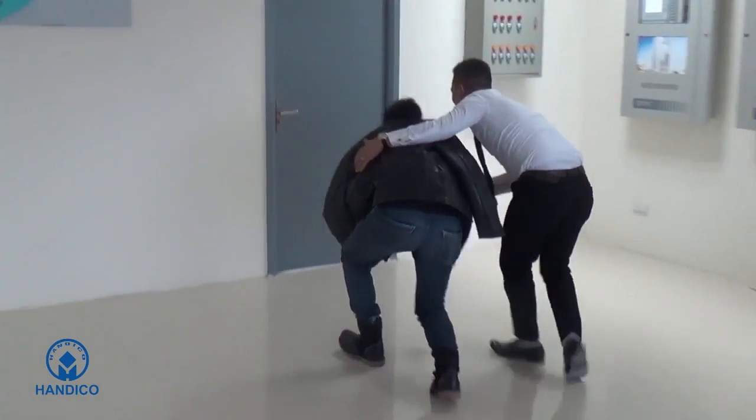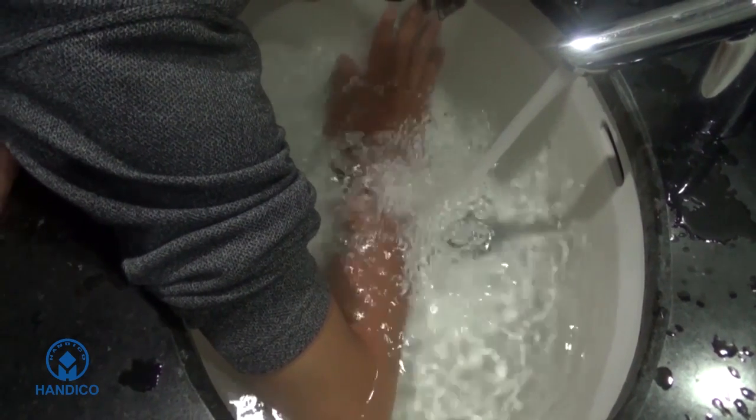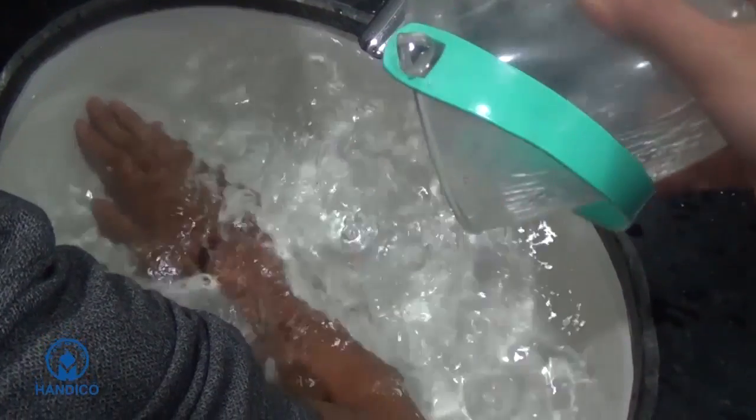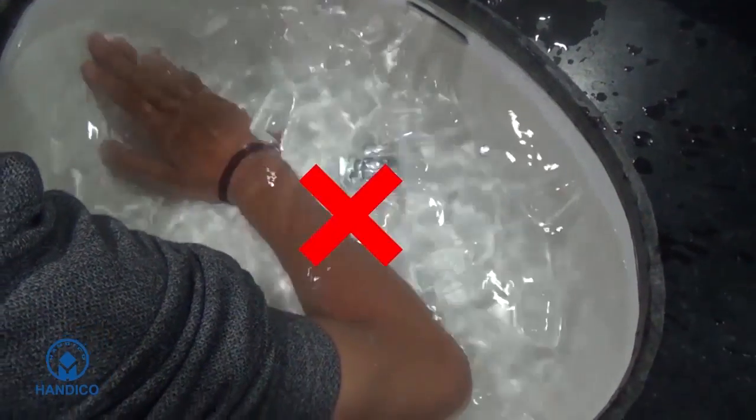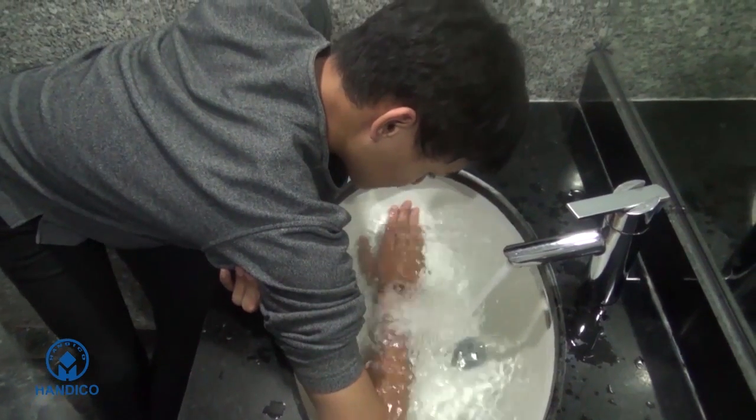Use your jacket or blanket to cover the fire to prevent oxygen from contact with the fire. If you or other people are burnt, immediately soak in cold water, but do not soak in ice water.